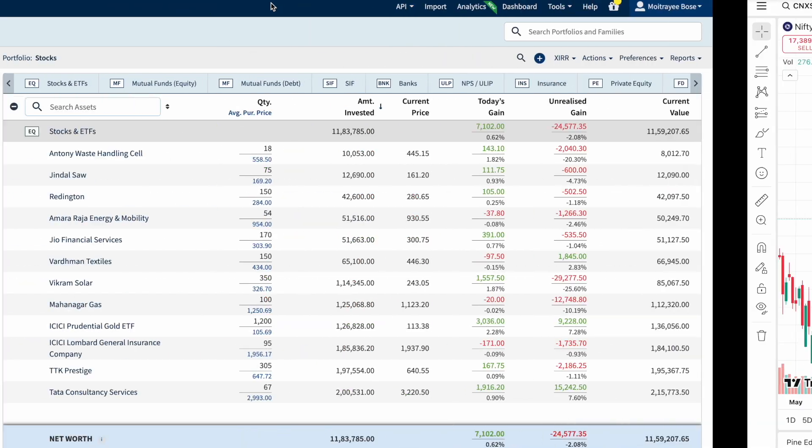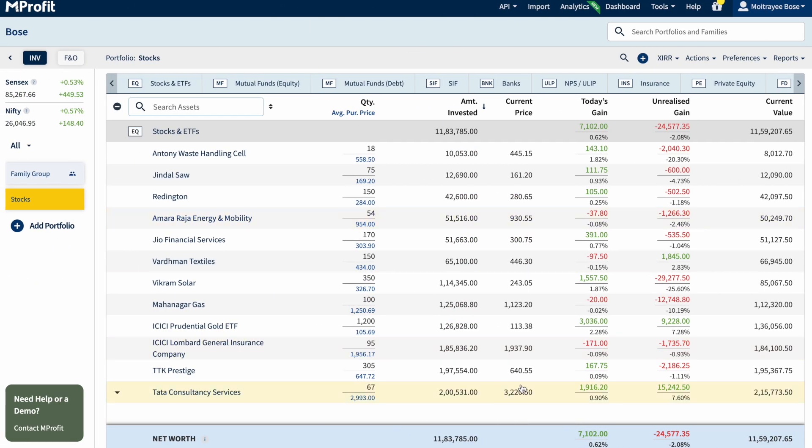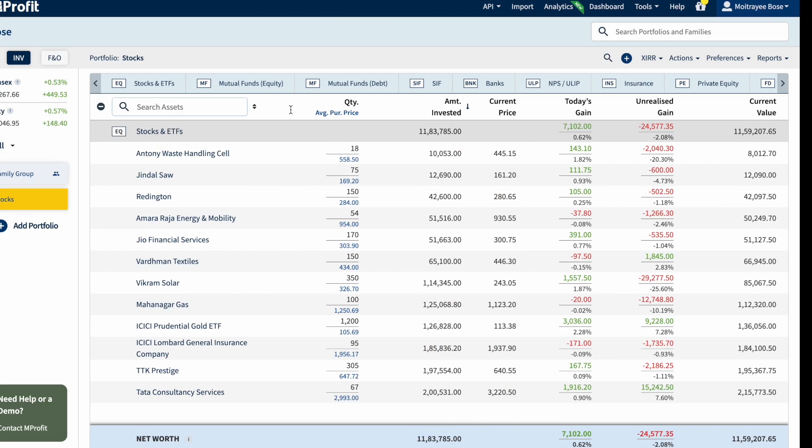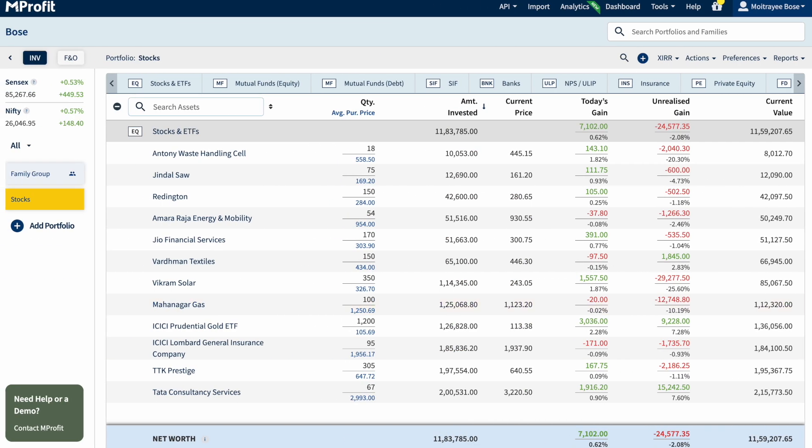So compare it with my portfolio. I have 4.12 lakhs in one account and 11.83 in the other, making a total of around 15.95 lakhs invested. The current value is a total of 14.86 lakhs, which makes the portfolio down by about 6.8%. So compared to the small cap index, the portfolio is still in line.